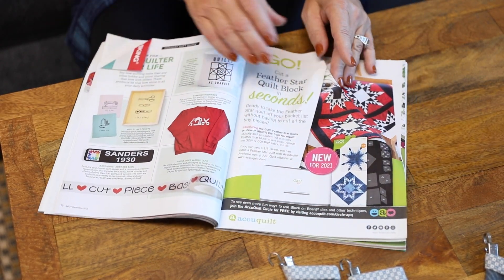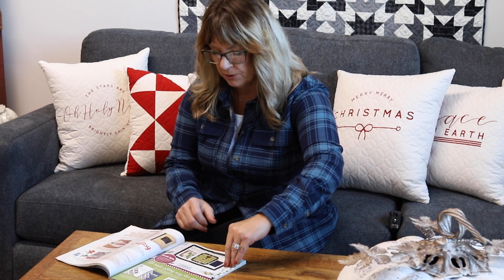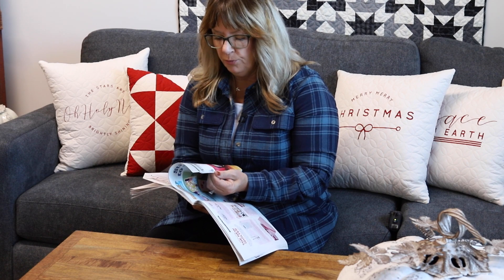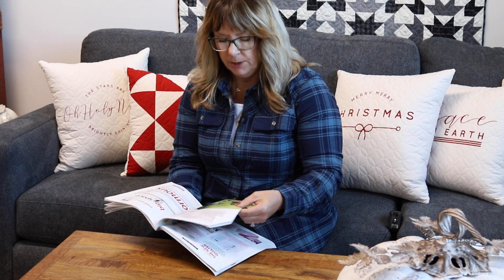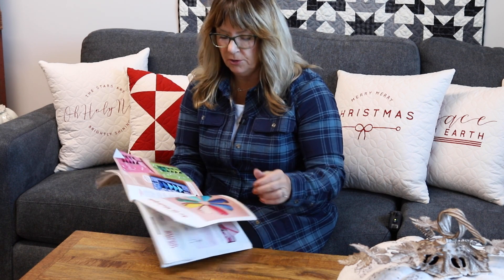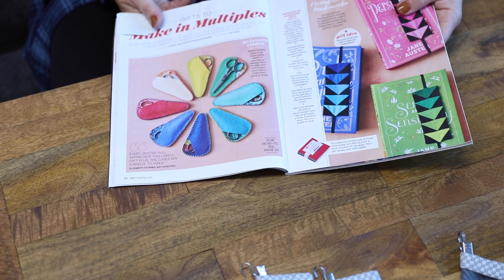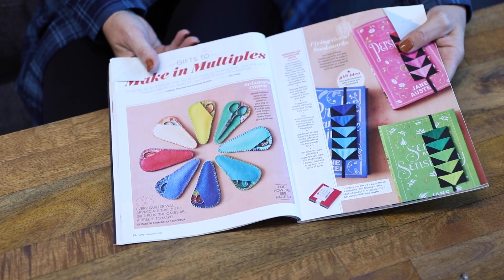I did want to find that scissor holder thing in here because I thought, for my wool people, I want to point this out. There's a cool rainbow assortment of wools that you could use to make little scissor keepers.